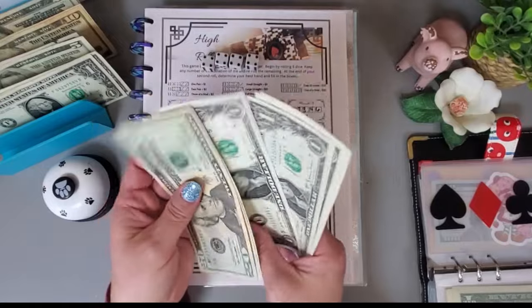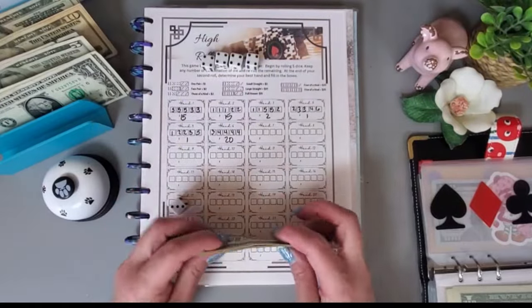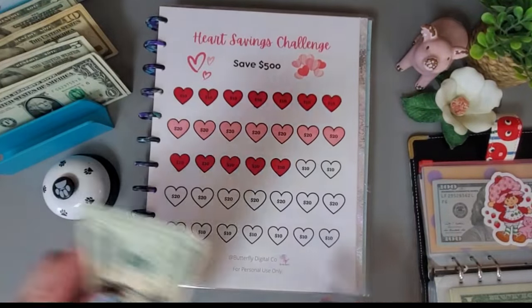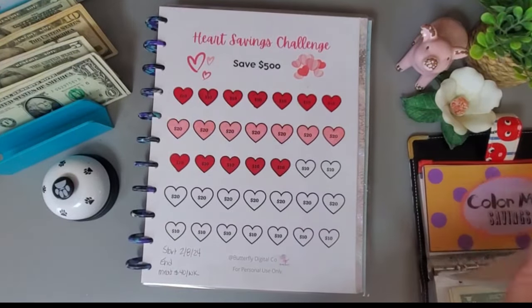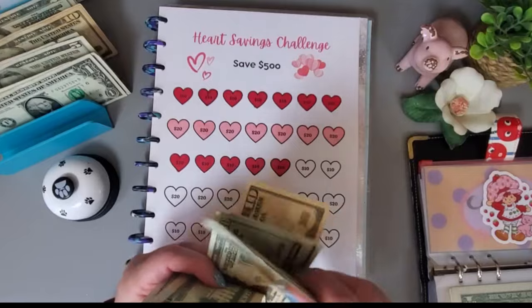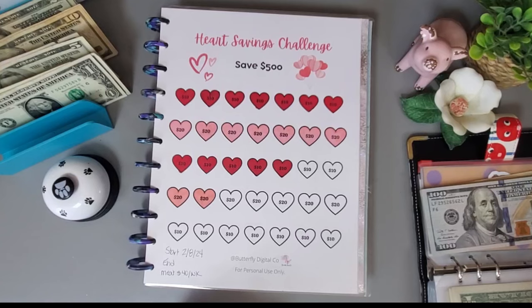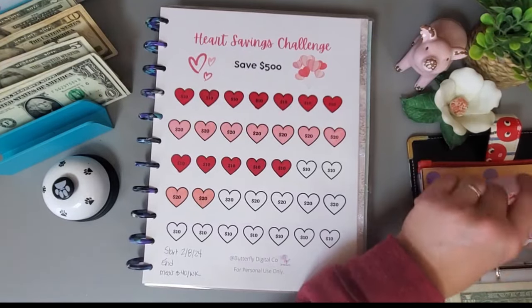So far that's $54 in this challenge. Let's go ahead and put $40 in here — this is going to my meat restock — and add the $40 in.